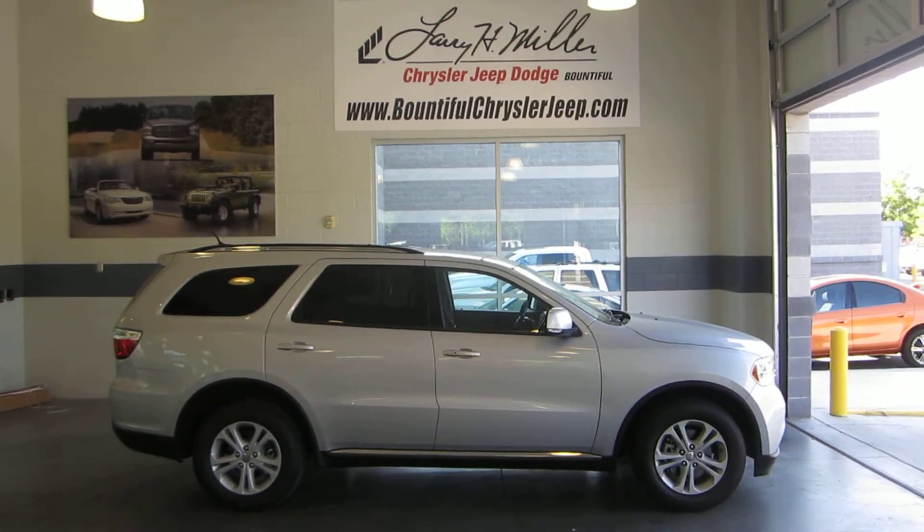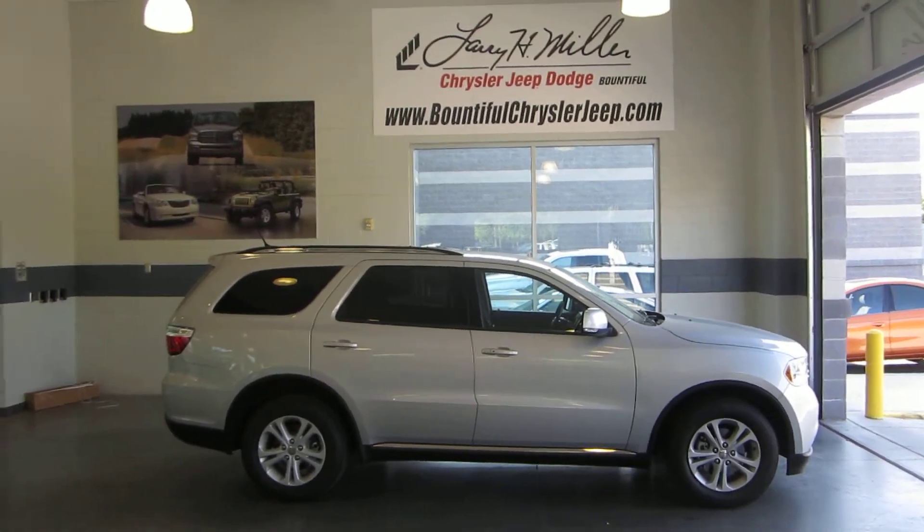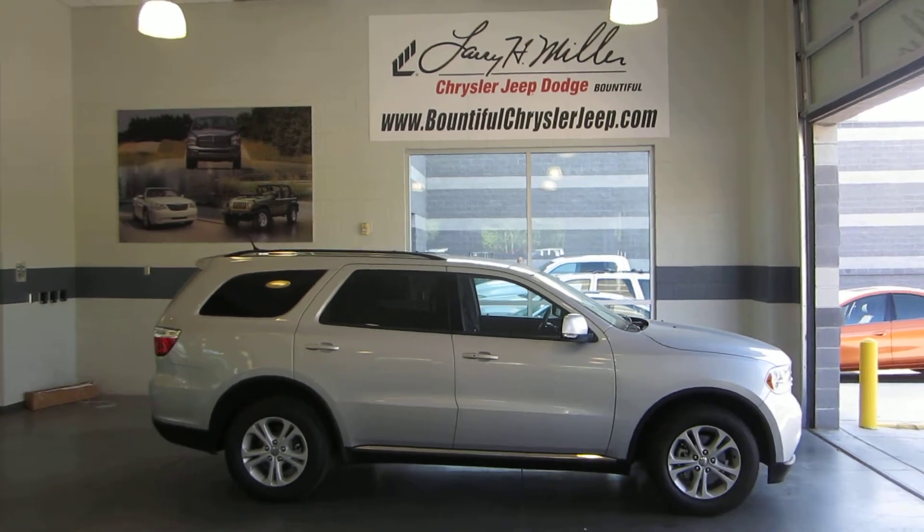Hey folks, this is Jason with Larry H. Miller Bountiful Jeep, Chrysler, and Dodge, just off of exit 317 in Bountiful.